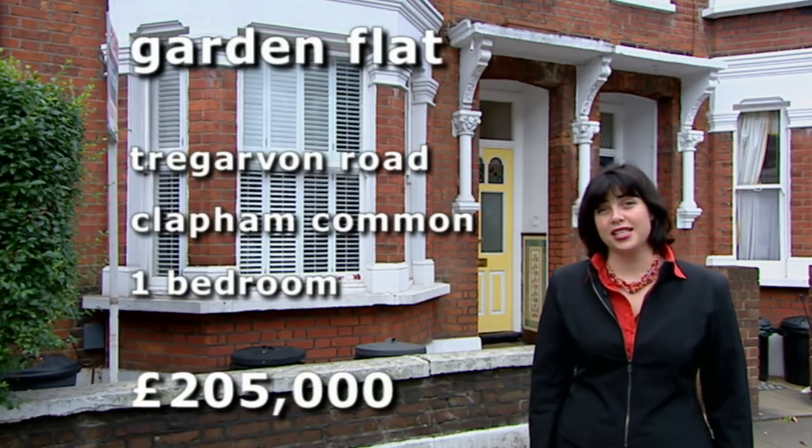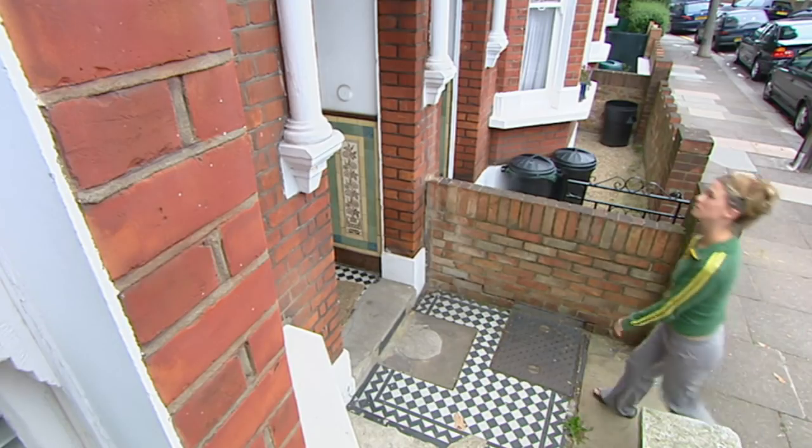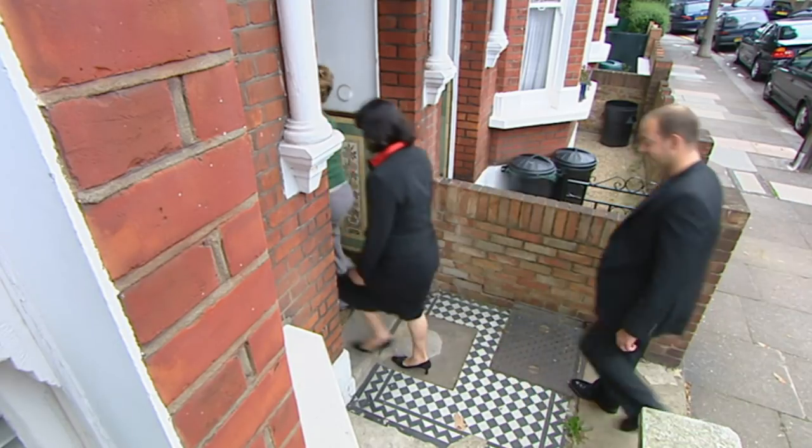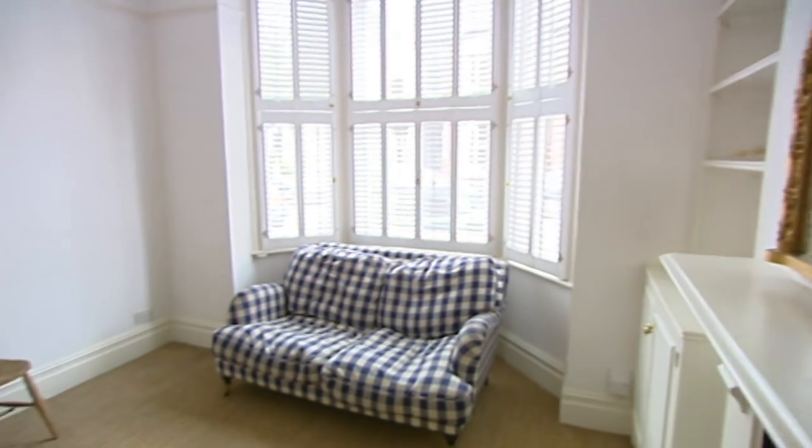It's ground floor but the upside is it has a garden. This flat has a 101-year lease — something to always check. Leases of less than 65 years require specialist mortgages, which can be harder to arrange.